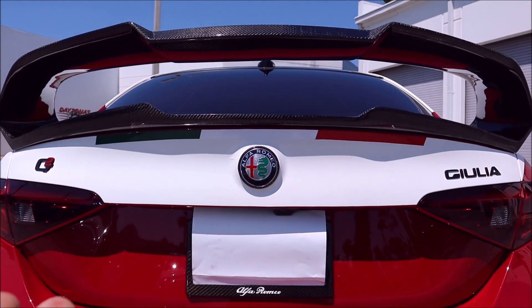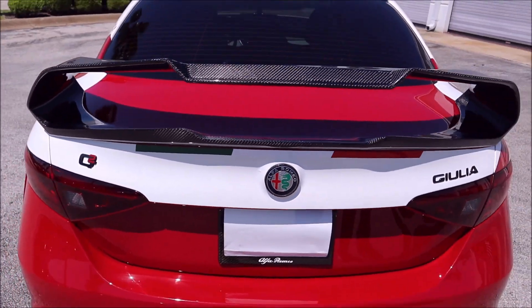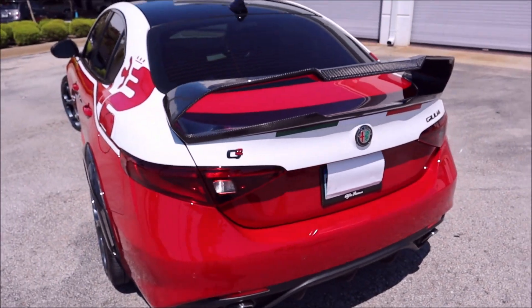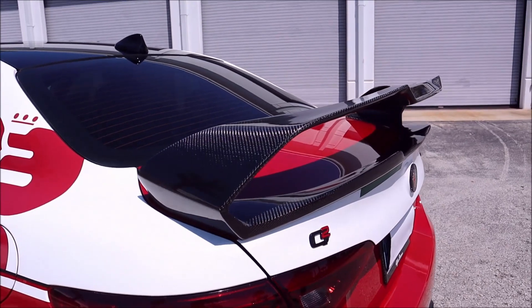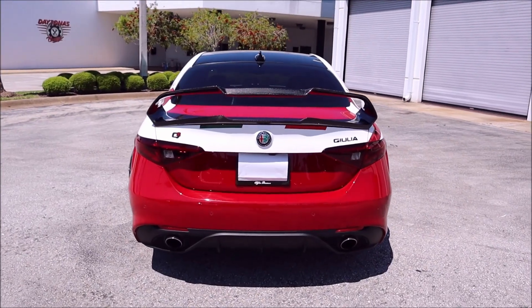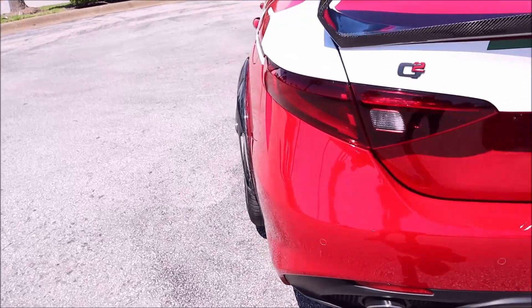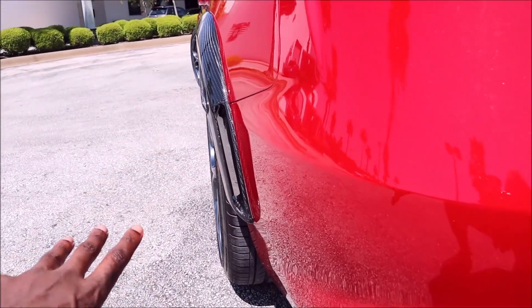Just looking up at this — how crazy does that look? I think this will probably be my favorite part about this. The Q2 badge looks good in black and red, the Giulia badge looks good, the livery looks good, but that spoiler is just something incredible — probably the best part of this car, in my opinion. If you guys didn't notice the stance of this car, it's a little bit wider — 20 millimeter spacers on each side with these wheel arches to give it a more aggressive stance for the wheels and tires.